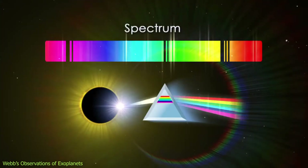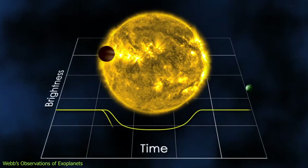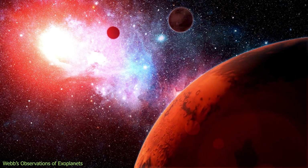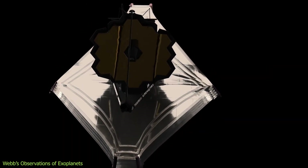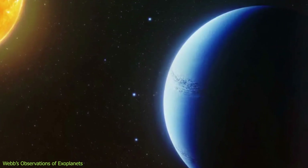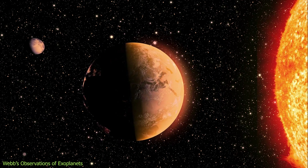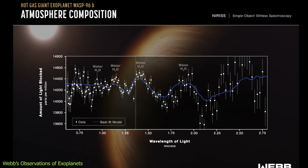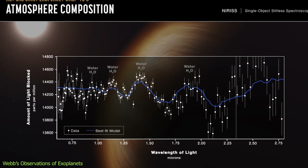Another way Webb studies exoplanets is by measuring their spectra during transits and eclipses. A transit occurs when a planet passes in front of its star, blocking a small fraction of its light; an eclipse occurs when the planet passes behind the star. One of the first exoplanets observed this way was WASP-96b, a hot puffy gas giant about four times the size of Jupiter, orbiting a Sun-like star about 1,150 light-years away. Webb used NIRISS to measure the spectrum of WASP-96b's atmosphere as it transited, showing how different wavelengths of infrared light are absorbed or transmitted by different gases.